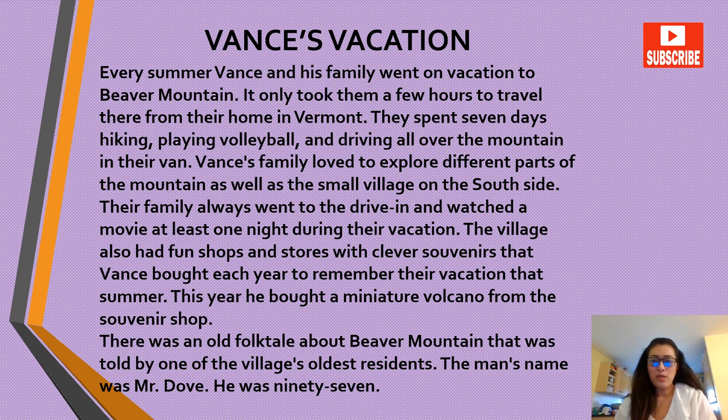'Vance's Vacation.' Every summer, Vance and his family went on vacation to Beaver Mountain. It only took them a few hours to travel there from their home in Vermont. They spent seven days hiking, playing volleyball and driving all over the mountain in their van. Vance's family loved to explore different parts of the mountain, as well as the small village on the south side. Their family always went to the drive-in and watched a movie at least one night during their vacation.